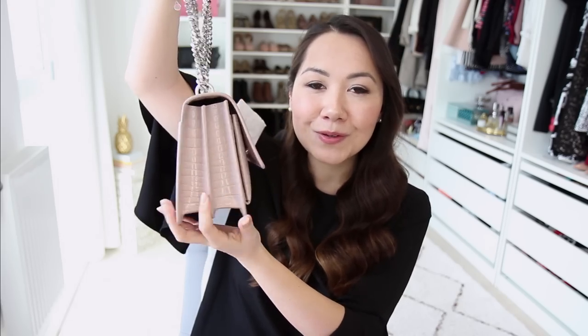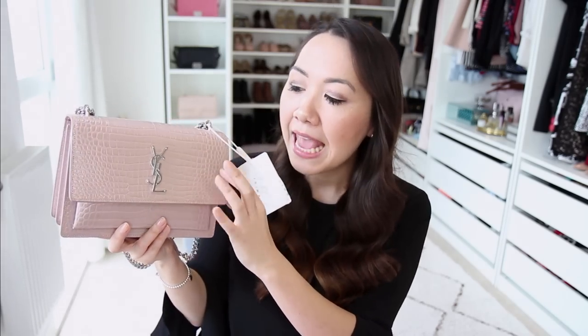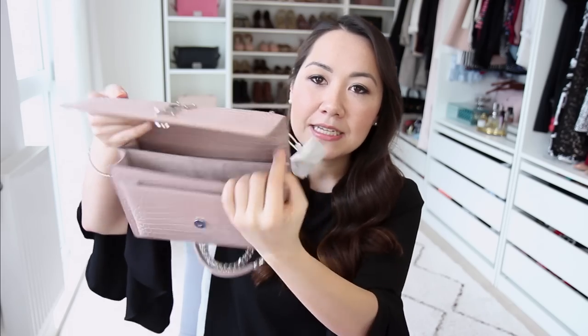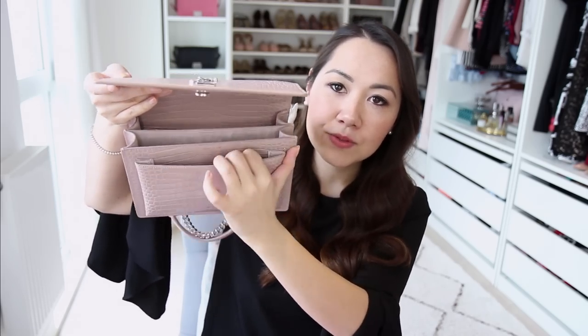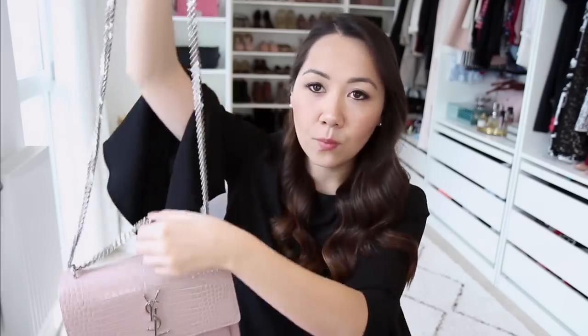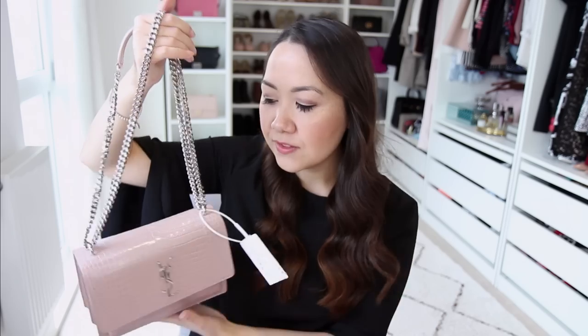This is a very simple, boxy shoulder bag style - almost a schoolboy satchel look - but because it has such delicate hardware and it's this beautiful pale pink colour in mock croc leather, I thought it was a really beautiful choice. It has a snap closure and is divided into compartments, and you can wear it doubled up, on one chain, or cross body.